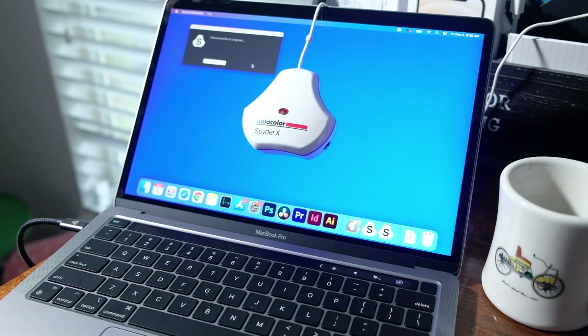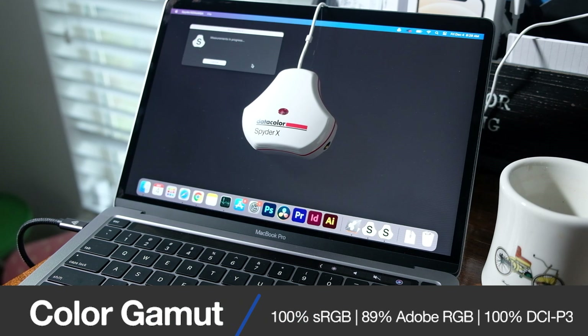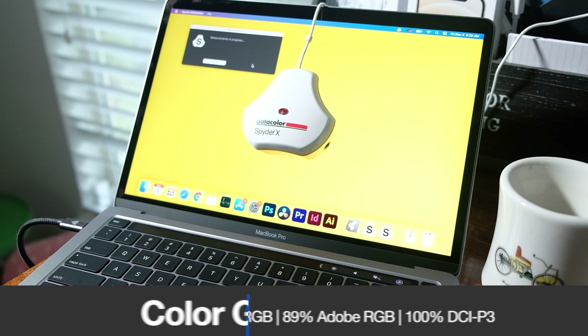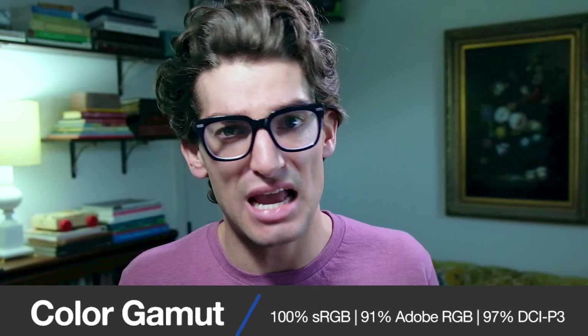Now let's get into the screen quality. The MacBook Pro M1 can reach 303 nits at full brightness with a color gamut range of 100% sRGB, 89% Adobe RGB, and 100% DCI-P3, all at a Delta E of 1.18. I was surprised by the lower Adobe RGB, but it makes up for it with the DCI-P3. The MacBook Pro 16 steps it up a bit, reaching 431 nits at full brightness with 100% sRGB, 91% Adobe RGB, and 97% DCI-P3, all at an average Delta E of 0.27. Regarding color accuracy, the MacBook Pro 16 is one of the most color accurate screens on the market — the 13-inch is good, but not as good as the 16.